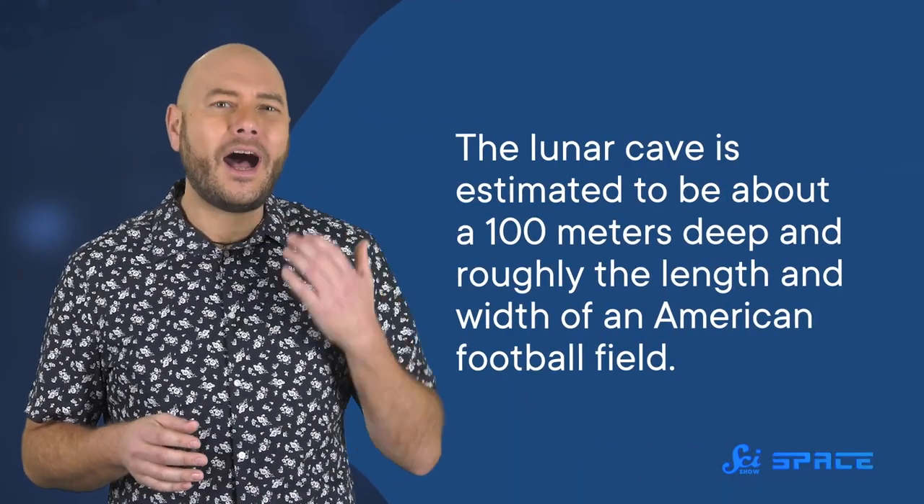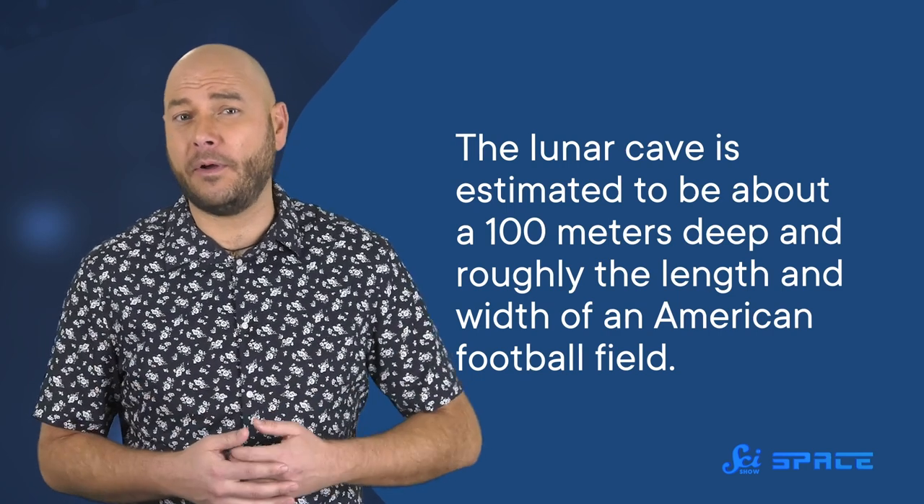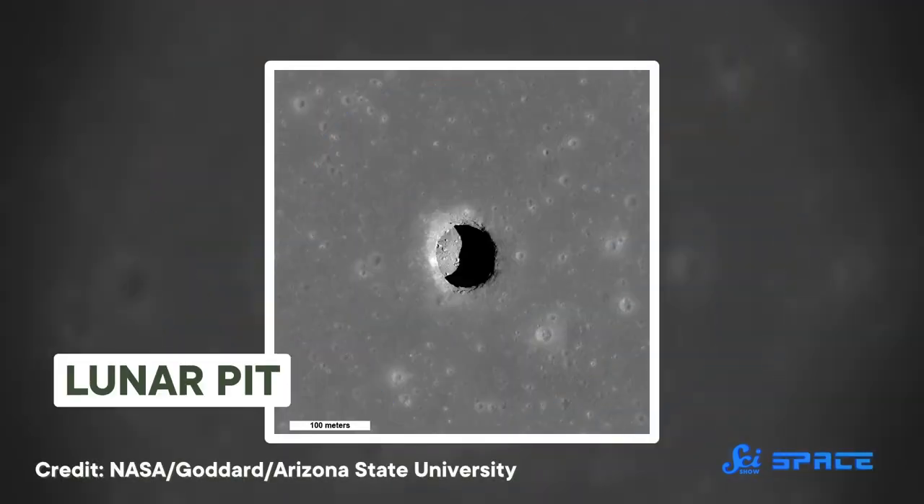Because the orbiter is also equipped with a regular camera, we have pictures of the pit from orbit. It's estimated to be about 100 meters deep and roughly the length and width of an American football field. The pit also has an overhang on top of it, and from the camera you can see that it leads to a subsurface cave. So we have a thermal camera that tells us the temperature of the Moon's surface, and we know where a cave is located. But to know the temperature of the cave, we have to do more than just point the thermal camera at it.